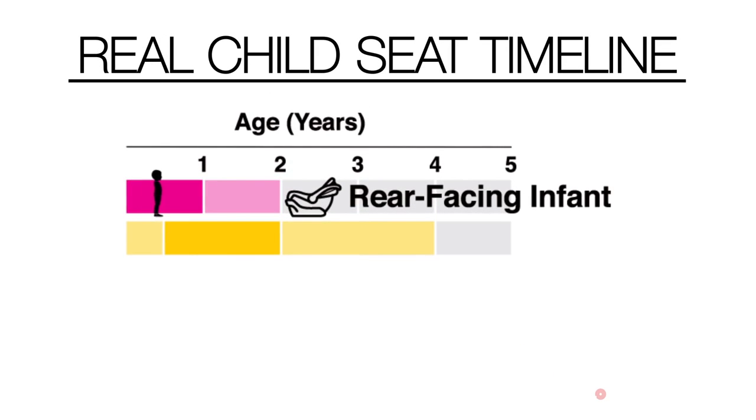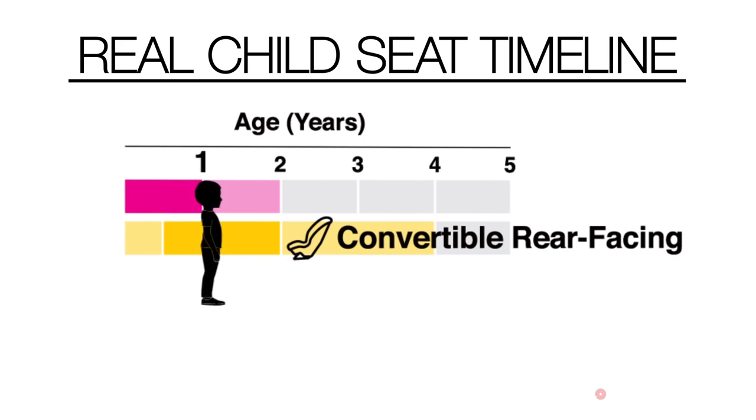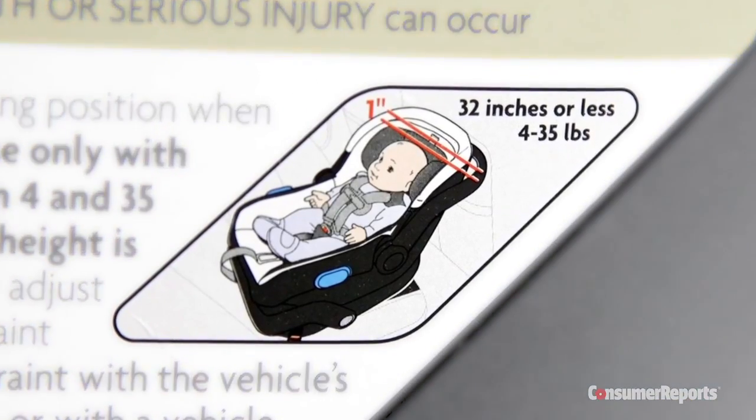Based on those results, we are now recommending that all children be moved to a rear-facing convertible seat by their first birthday, even if they haven't yet outgrown their rear-facing infant seat — although many children will have outgrown those seats by this time.